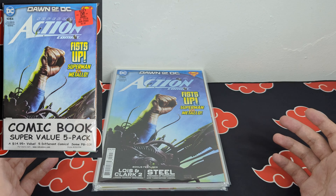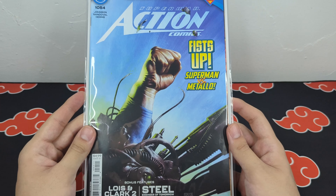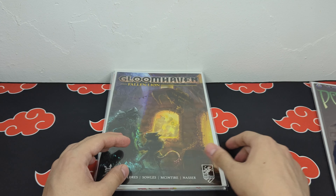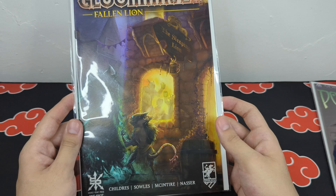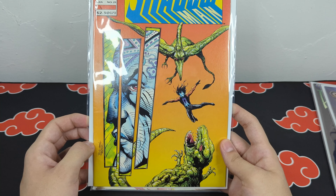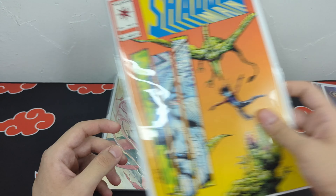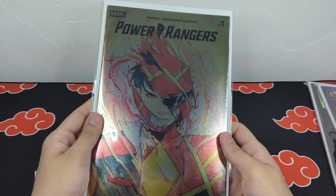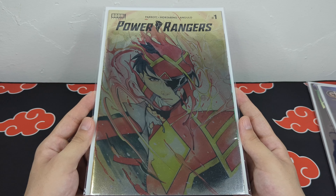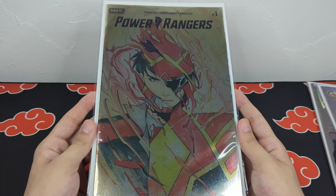This next set of books actually came in a bundle. There's a bargain outlet store called Ollie's, and they were selling a mystery bundle of comics for $5.99, so I decided to pick one up. The first issue is Action Comics 1054, Superman vs. Metallo, then we had a couple of indie books. The main reason I picked up this bundle is you can see this book through the back — Boom Studios Power Rangers number 1, super clean foil cover. I believe this book is going for about $5 to $10 on eBay, so this alone is worth picking up the bundle.